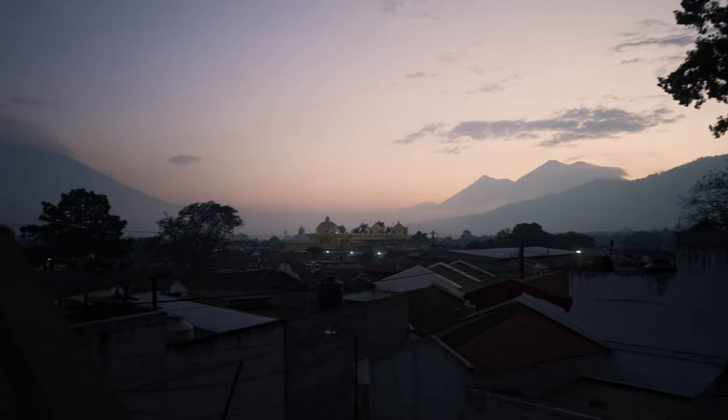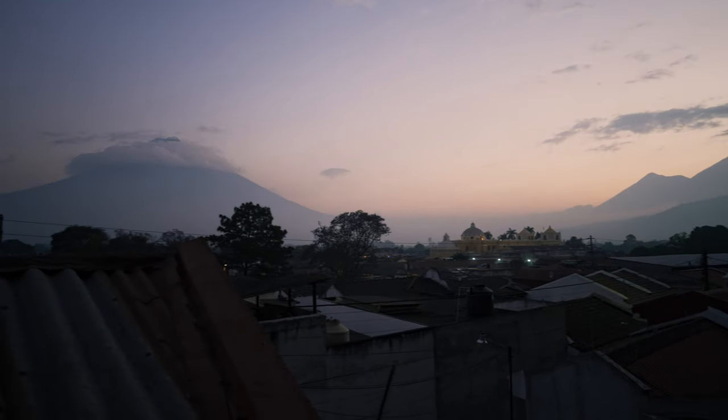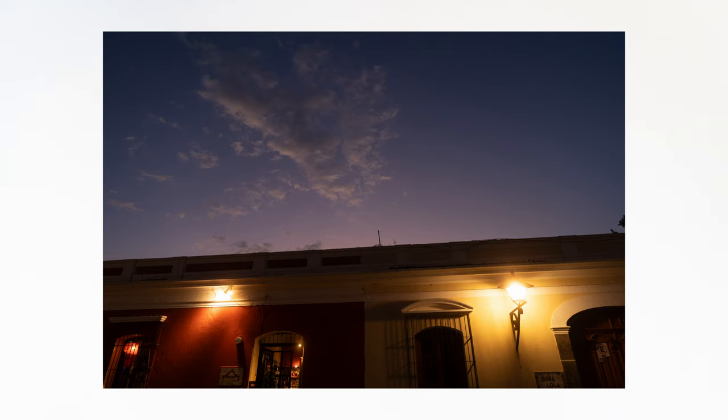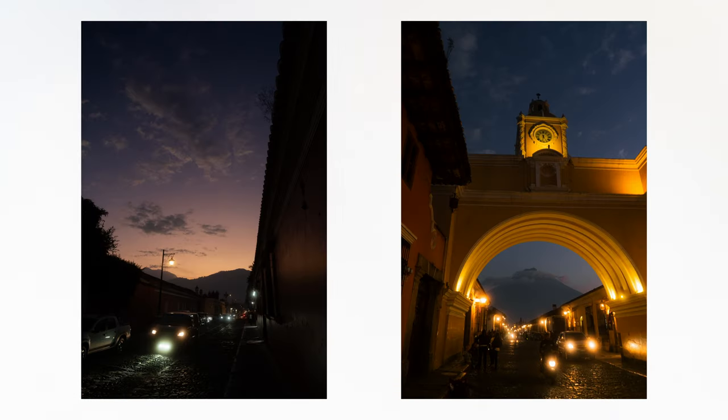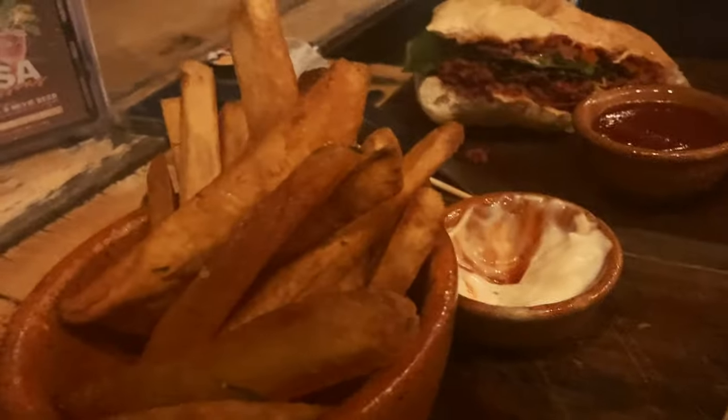I got to Antigua around dusk and you could see the three volcanoes around town perfectly as the sun was setting, which I didn't realize is actually pretty rare because it's usually cloudy in the afternoon. But it was the first night there so I didn't do anything more than take a few half-ass snapshots. We hit a brewery and got a rooftop view for dinner. Cheers!